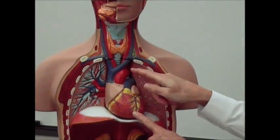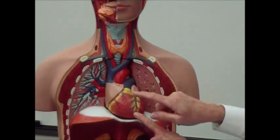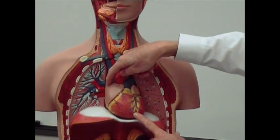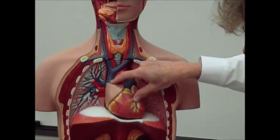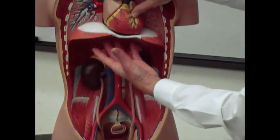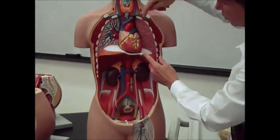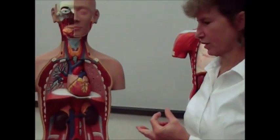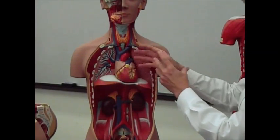Remember: arteries carry blood away from the heart; veins carry blood towards the heart. You've got the aorta carrying blood away from the heart. This is your pulmonary trunk, also carrying blood away from the heart. Then you have the superior vena cava, bringing blood from your head down towards the heart, and the inferior vena cava, bringing blood from below your heart — all parts of your body — back up towards the heart. Then you've got the abdominal aorta, carrying blood away from the heart. The color on these models just depends on whether or not the blood is oxygenated.